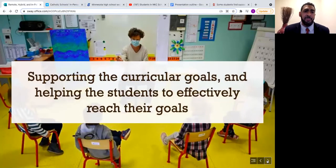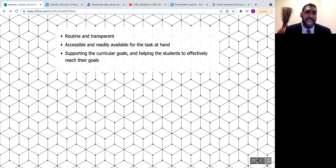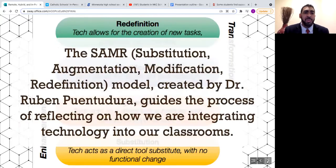Technology integration is the use of resources — computers, mobile devices, smartphones, tablets, digital cameras, social media platforms — in daily classroom practices and school management. Successful technology integration is achieved when its use is routine, transparent, accessible, and readily available for the task at hand, supporting curricular goals and helping students achieve. When integration is at its best, a teacher doesn't stop to think about the technology tool — it's second nature, and students are actively engaged in projects as a seamless part of the learning process.